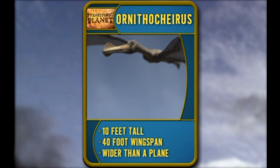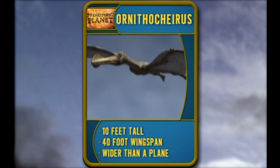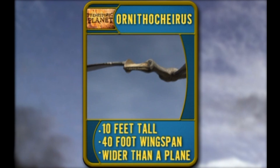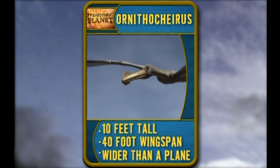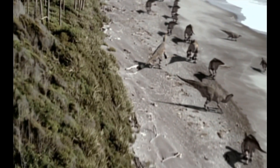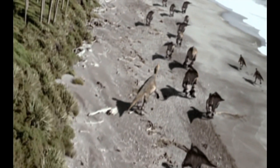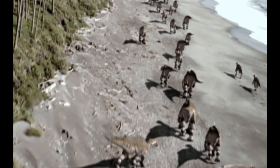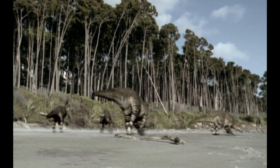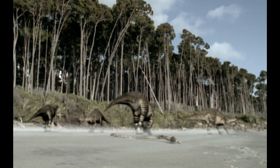Meet Ornithocyrus, the most terrifying pterosaur in the air. At 10 feet tall with a 40-foot wingspan, he's wider than a small airplane. Ornithocyrus rules the skies — no argument there. But down on the beaches of prehistoric Florida are the lords of the land: the dinosaurs. A herd of Iguanodon, to be exact. They're on the move for the same reason as Ornithocyrus — their breeding grounds are up north, and mating season starts soon.